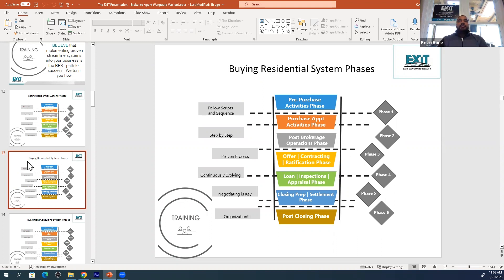Loans and inspections, closing preps. The transaction coordinator can keep you abreast and tell you where you are in your phase and what you need to do, but we also have that systematized to help them out as well.